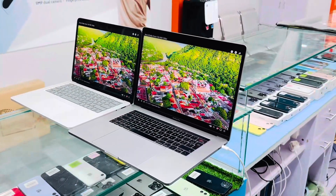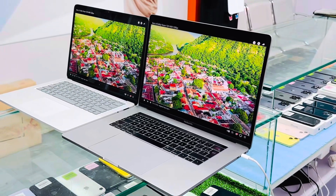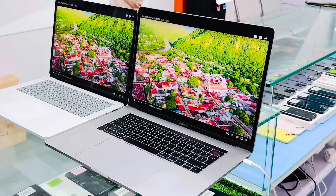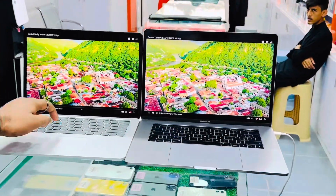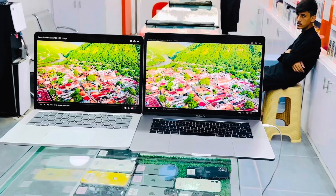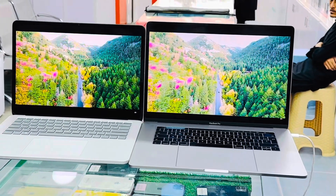The MacBook Pro 2017 is a 15-inch touch bar. The display is 60Hz. The brightness of both of them is similar. Now we are playing with them. Viewers, you be the judge — let's see and decide and tell which one looks better: left one or right one.